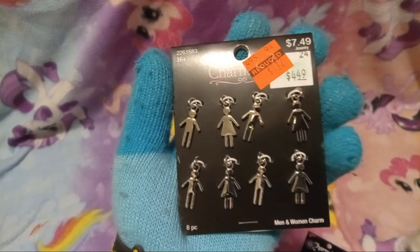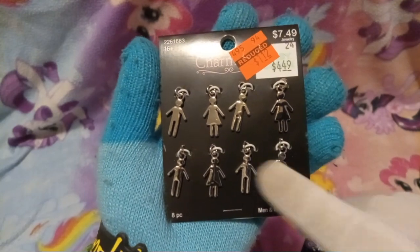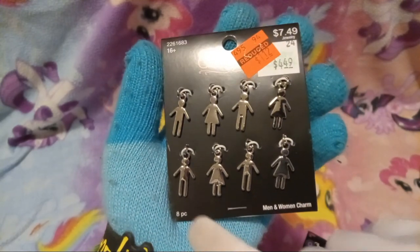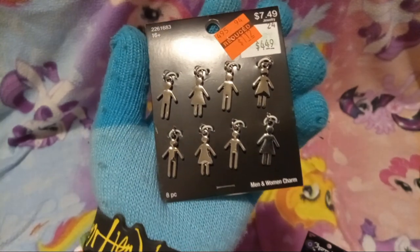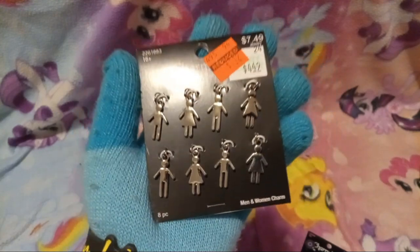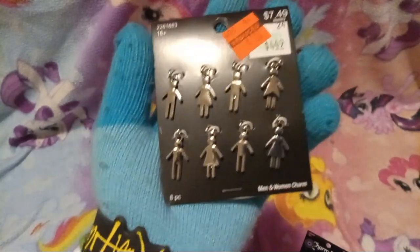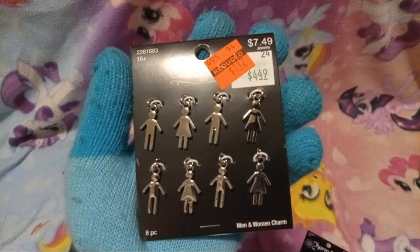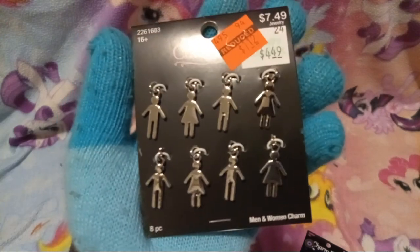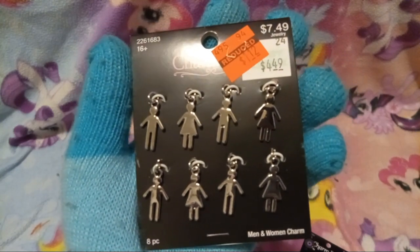Next we have these little charms — I don't want to say it, but they look like the little symbols that are on the gendered restrooms. Yeah, me too. I don't go in the gendered restrooms because if I did I'd probably get beat up in either one. Yeah, they'd probably beat me harder in the women's restroom.